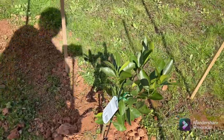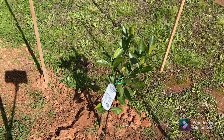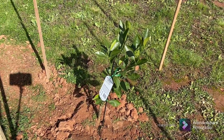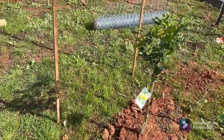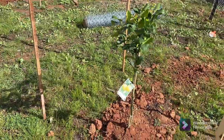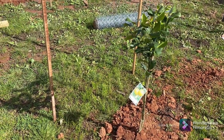Over here we've got our Japanese seedless mandarin. These are beautiful eating mandarins — just absolutely fantastic with a loose flesh and obviously no, or very minimal, seeds. Then our lemonade tree — we just picked this up from the Bridgewater Nursery. They had a big sale on the weekend, so we had a bit of a score.